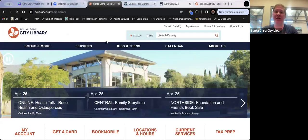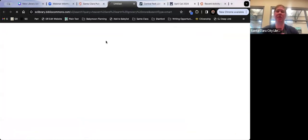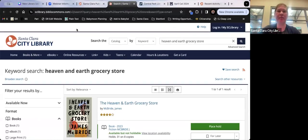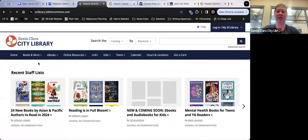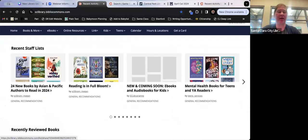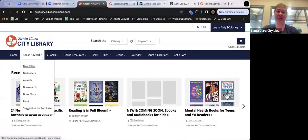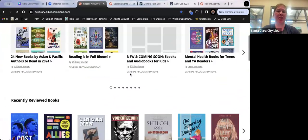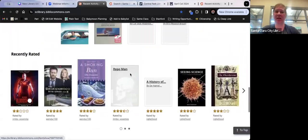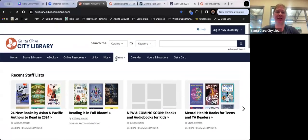From our homepage you can search directly, and it'll automatically take you to our catalog. You can also go to Books and More > Search the Catalog. On the catalog homepage, we have staff lists — recommended reads and thematic lists. You can also get to eBooks, online resources, calendar, and hours from here. A lot of the other content is user-generated, like book reviews.